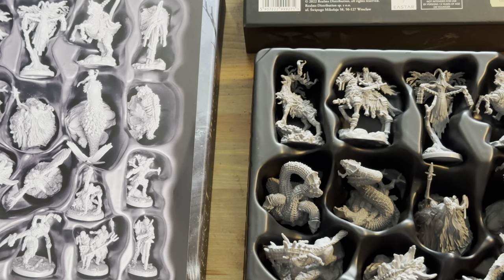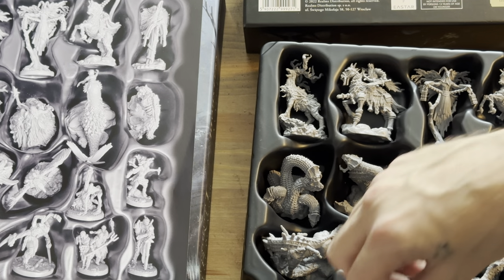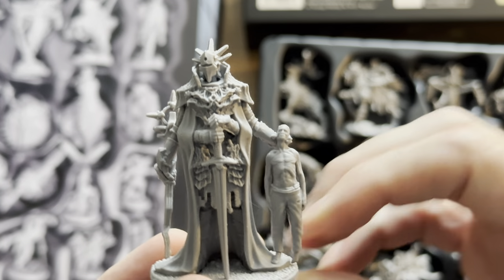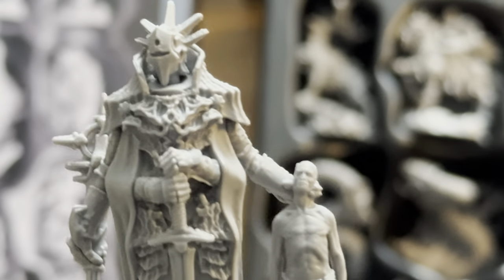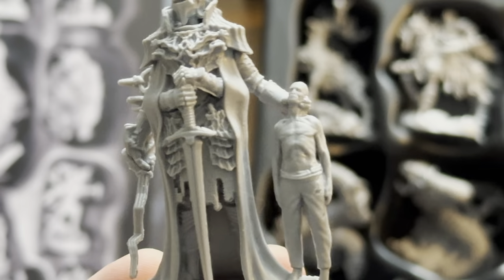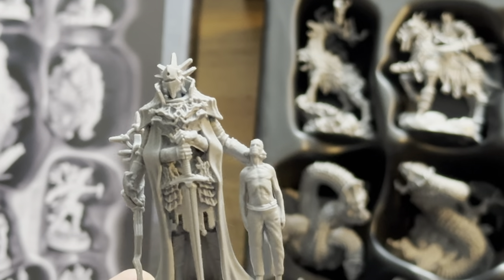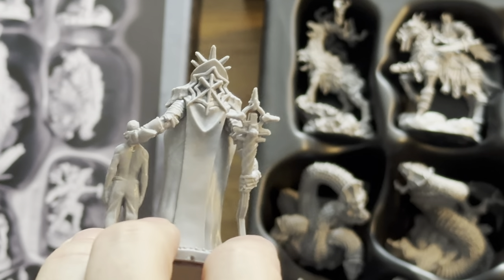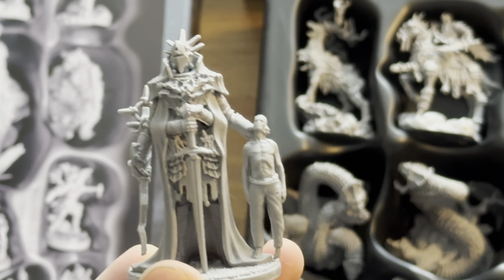And then finally the Fordweller Reclaimed. Wow, this is frightening — look at this. He's got no legs; he's floating. This is a fantastically frightening, nightmarish figure.